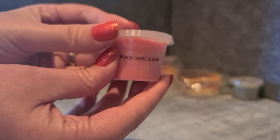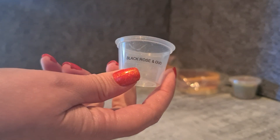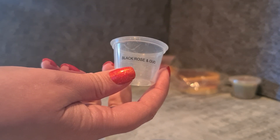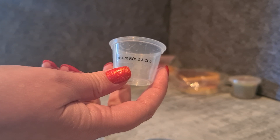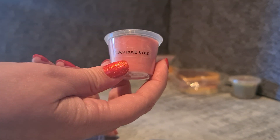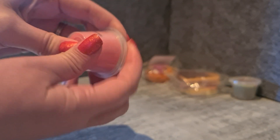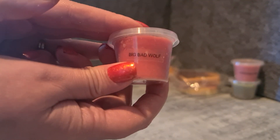Black Rose and Oud — I've used this one before from other vendors. It's a single fragrance oil available in Australia and it's just a beautiful rich rose, more rose than oud, but the oud is there. It's almost like a potpourri kind of rich rose — not powdery or anything. I really do enjoy Black Rose and Oud.